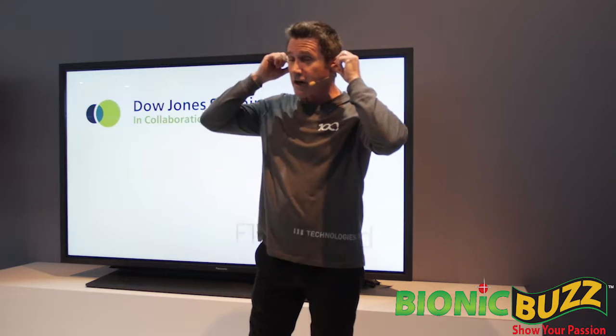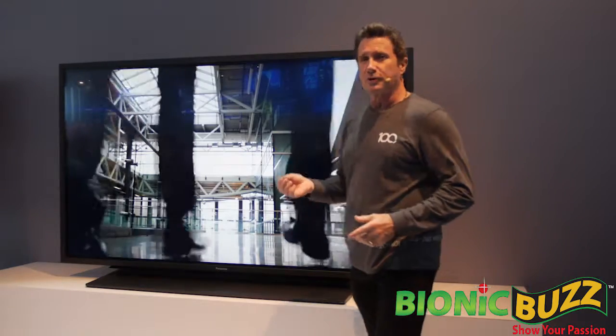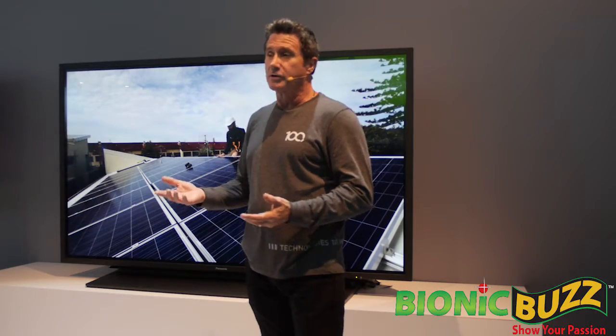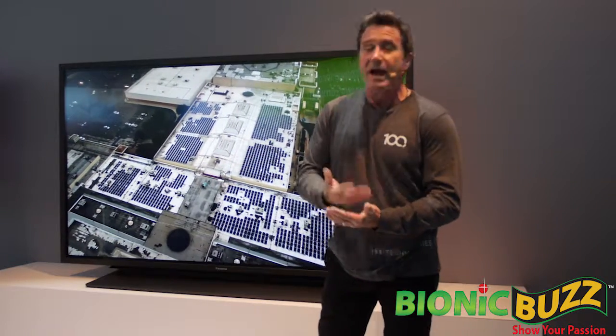And our efforts in this area have been recognized by all the major global social responsibility investment indices. Throughout the country, Panasonic is collaborating with utility, public, and private partners to plan, finance, and complete game-changing sustainable energy programs quickly and efficiently.